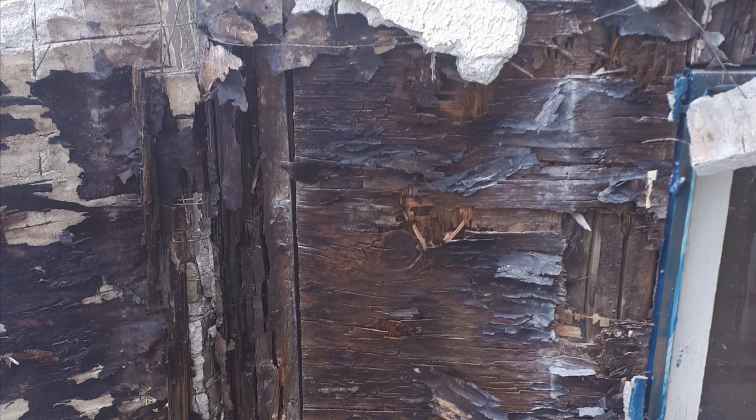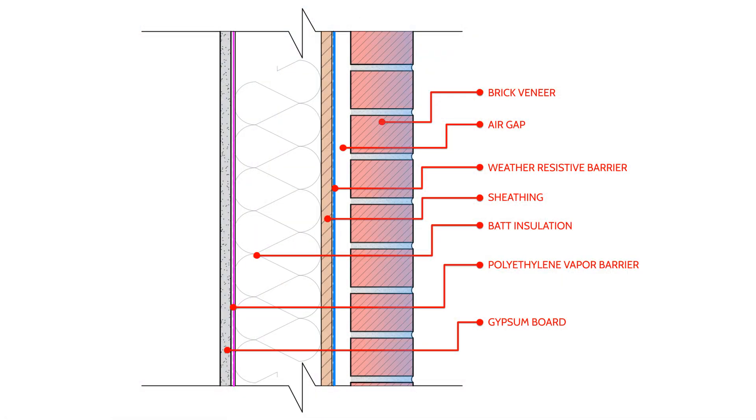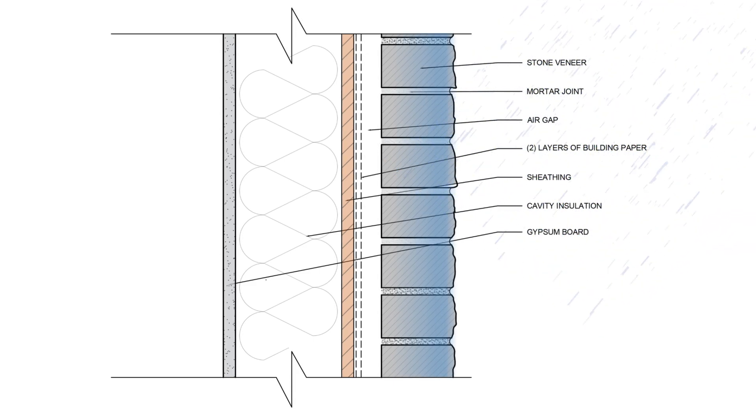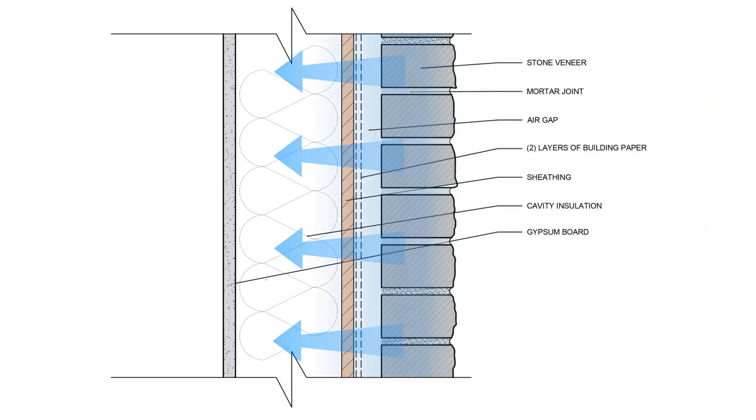But even if you have good drainage and a capillary break, the building can still get wet by vapor diffusion. Stone has the ability to sequester a lot of water, and when the sun hits the surface of that stone veneer, vapor is driven into the building toward the drier interior space, as moisture moves from high concentrations to low concentrations. We can end up with condensation on the backside of our drywall, especially if we're air conditioning the interior space.